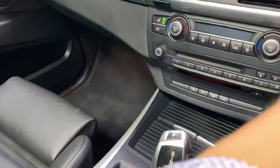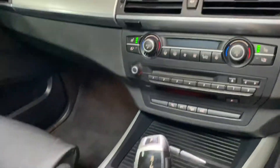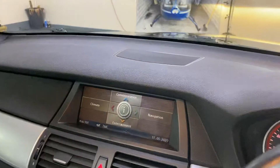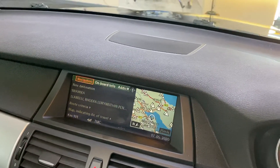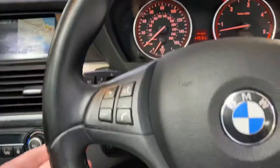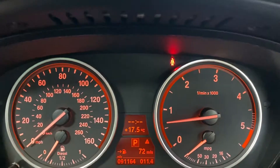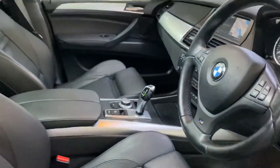Start her up — push button start, heated seats, climate control, it's automatic obviously. We've got the satellite navigation, BMW iDrive system, cruise control. It's only covered 91,164 miles from new. Automatic headlights.